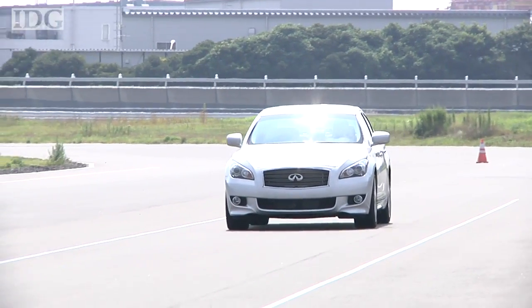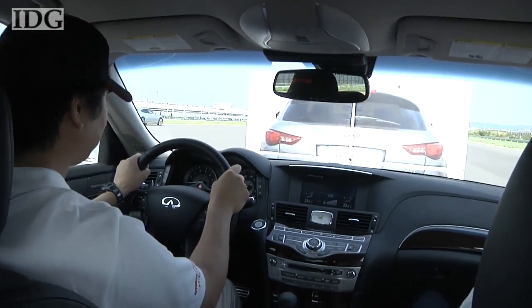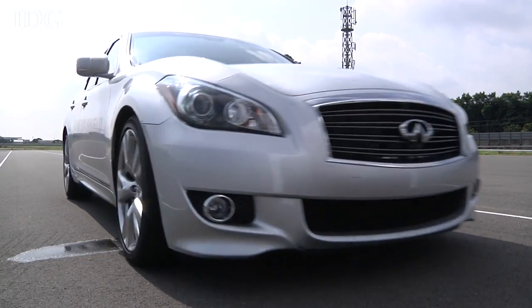If you're hurtling along the road towards a stationary car, it's a pretty good idea to hit the brakes. But in this car you don't have to. The car is fitted with a prototype safety system developed by Nissan that helps avoid rear-end collisions.